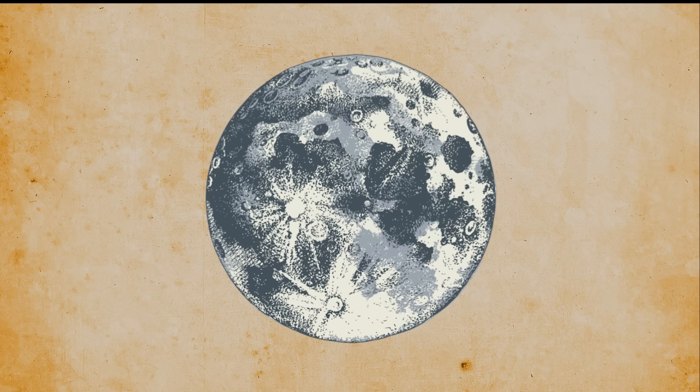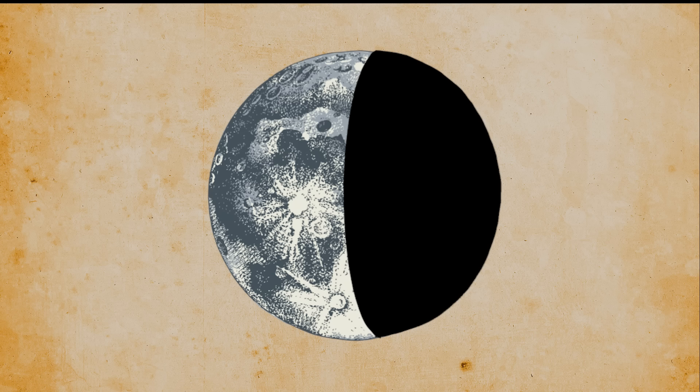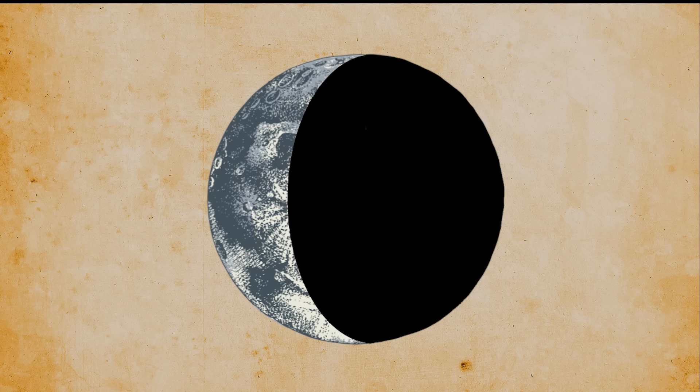First we have the full moon, which means that the cryptid is 100% confirmed and has either lived in the past or is alive right now. Then we have three quarters of the moon, meaning the cryptid is very likely to exist but its existence has not been confirmed yet. Half moon means the evidence seems solid and it does have some chance to exist. A quarter moon means existence seems unlikely but there still is a chance. The dark moon means the cryptid does not exist and is confirmed to be a hoax.